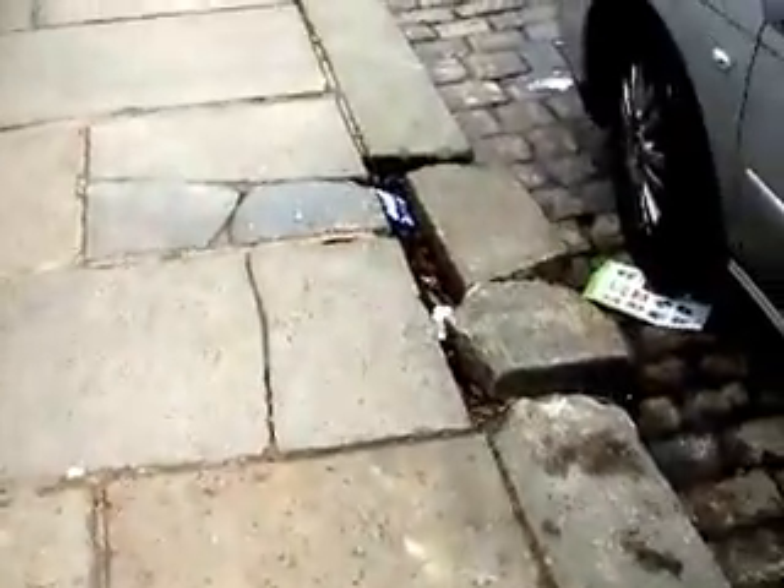We get past beyond the end of the road and we're up here. Virtually all the paving slabs are perfect, virtually all of them. There are a few damaged kerbstones.